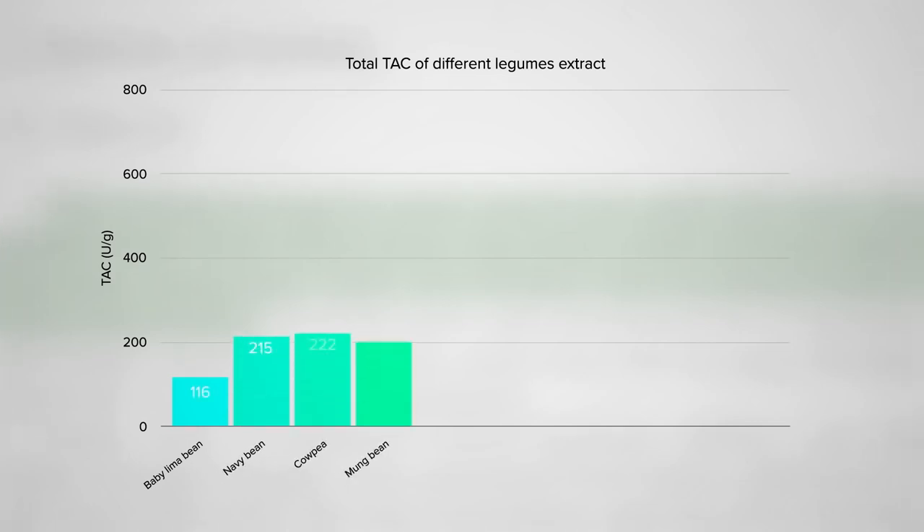Coming in at number 10, bottom of the barrel, lima beans, then navy beans — both pretty sad — then black-eyed peas, then mung beans, which is what they typically make bean sprouts out of, then moving into the winner's circle, kidney beans. I bet some of you guessed that would be number one, but no — they're just middle of the pack. There are five better.